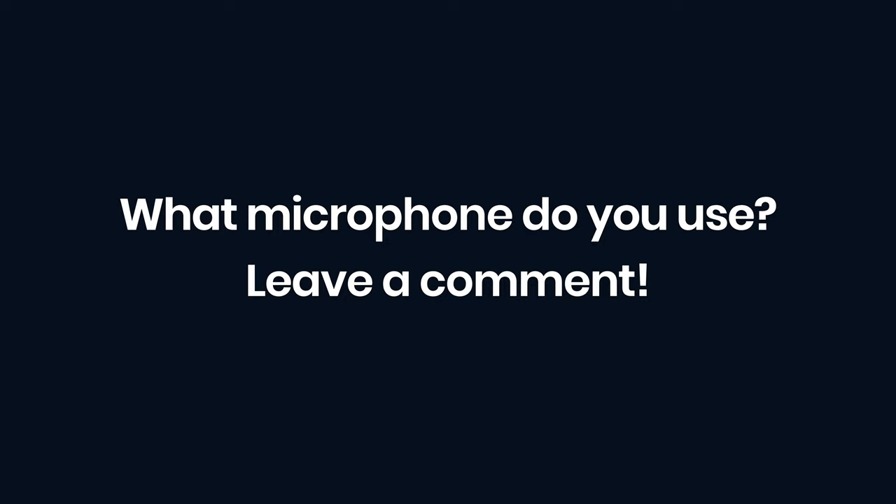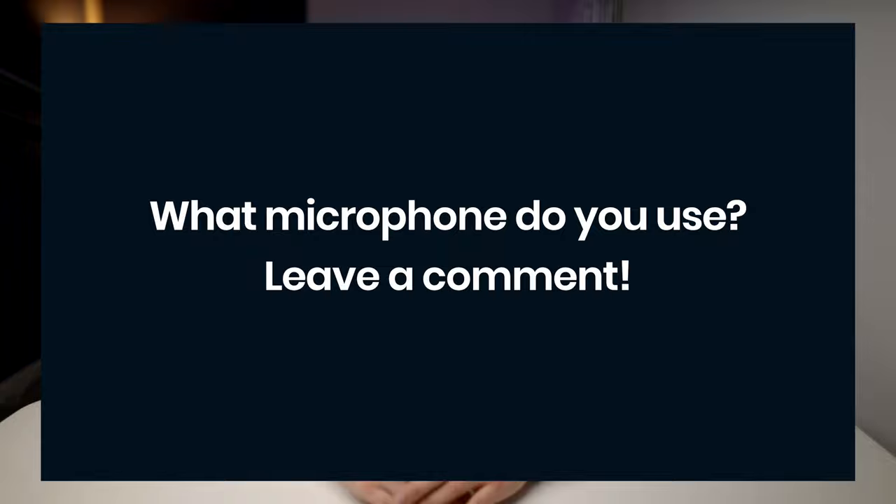What mic do you currently use, or are you still looking to buy one? Make sure you let us know in the comments below. We're going to be producing a bunch more videos on this YouTube channel about podcasting, video interviews, and more. So if you want to learn more about starting and growing your podcast, make sure you subscribe to the channel and turn on notifications so you don't miss an upload.